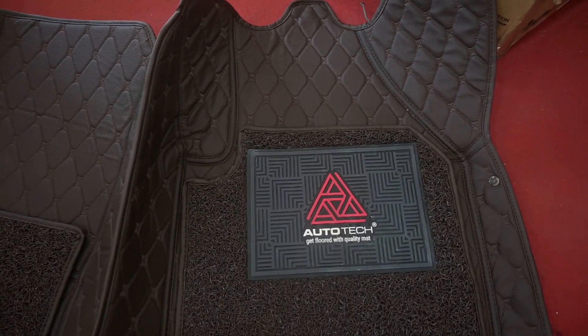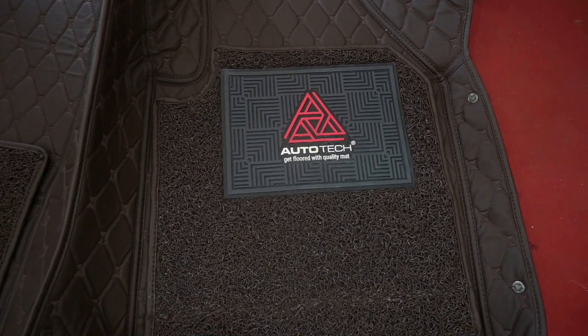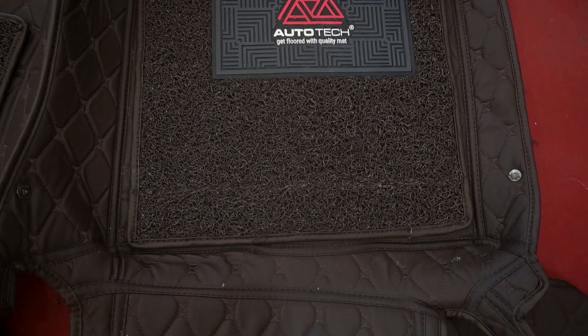Hi friends! This is the 70 Mart. We are using the 20th century to 23 years old.